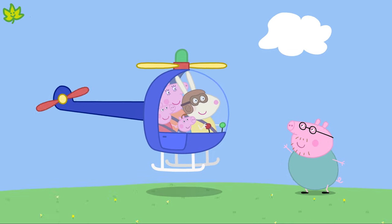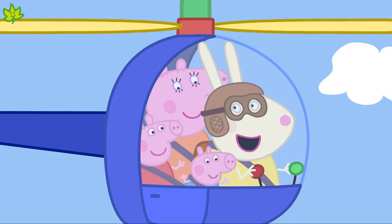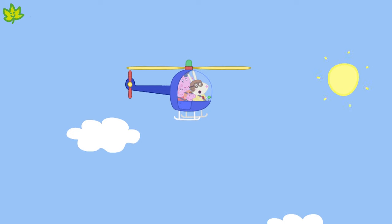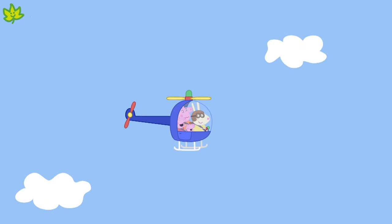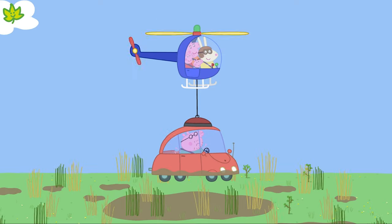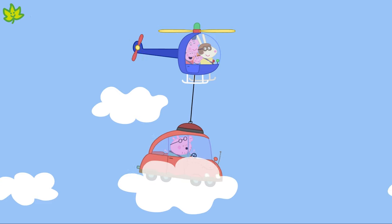It's Miss Rabbit in her helicopter. A helicopter also travels by air. It has blades on the top that spin round and round to make it fly. It can go straight up and straight down. A helicopter is often used for emergency rescue.